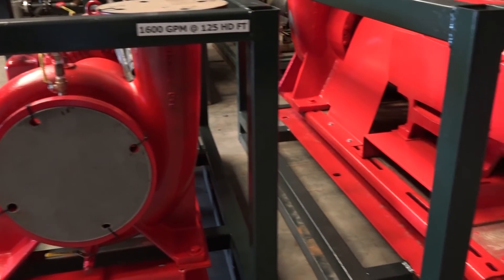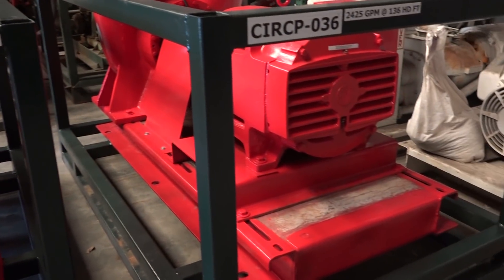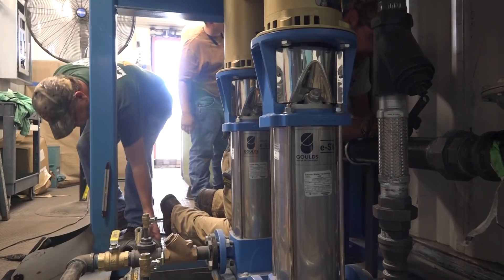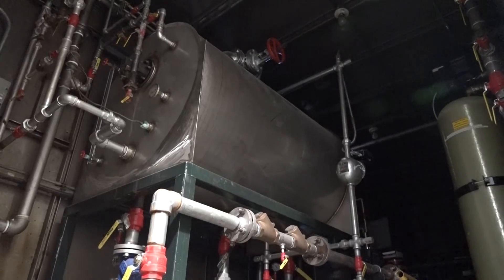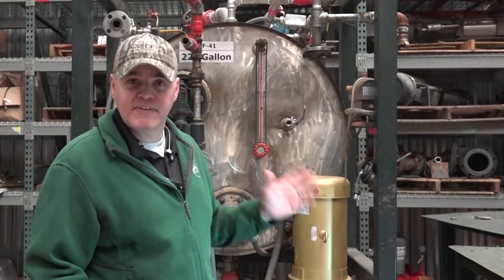Boiler feed pumps come in numerous sizes and pressure capabilities to meet essentially any demand. Certain power plants and large capacity applications may see GPM requirements upward of 5,000 GPM or more. Keeping water provided to the boiler is the most important factor in keeping that boiler online. In addition to having pumps that meet these pressure and flow demands, an adequately sized feed tank is necessary for delivering uninterrupted service.